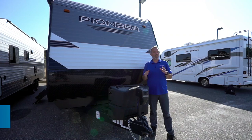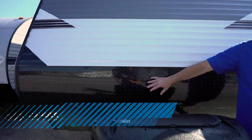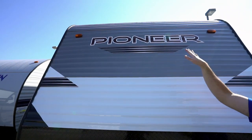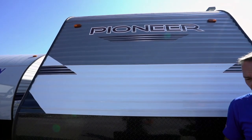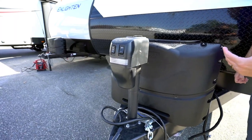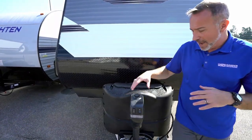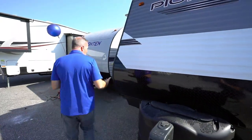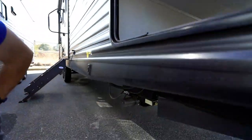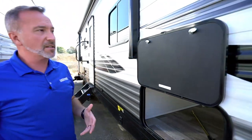Here we are on the outside of the 2021 Heartland Pioneer BH270. Starting right up front: diamond-plated rock guard. You've got that hybrid aluminum/fiberglass style roofing going all the way over the top — a really aerodynamic profile that reduces wind resistance going down the road. Twin 20-pound LP tanks, and a powered tongue jack. On entry-level campers you don't often see powered amenities — this is a great feature for setup and teardown. We also have powered leveling jacks, another great feature on an entry-level camper that really makes life easier.